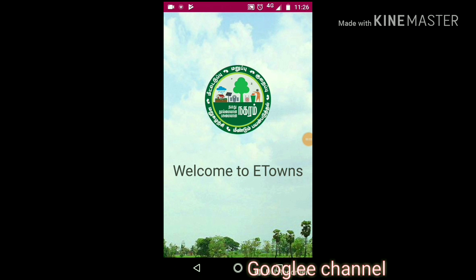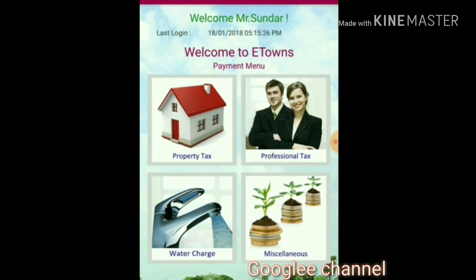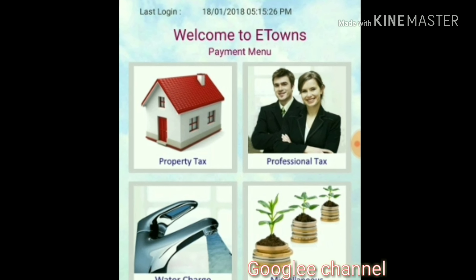Today we are going to see a useful app for people who pay tax. Every year we pay different taxes like water tax, property tax, professional tax, and miscellaneous tax.